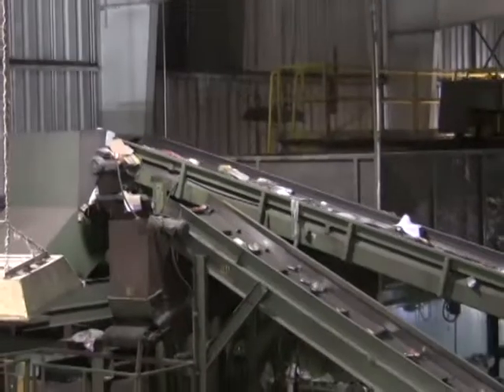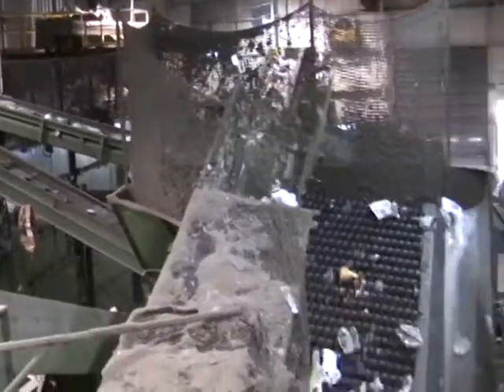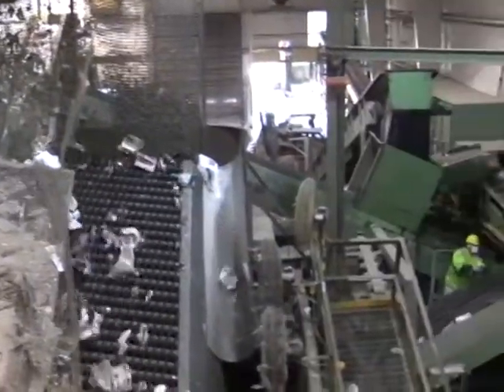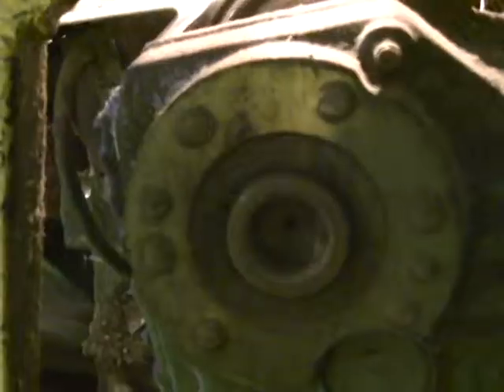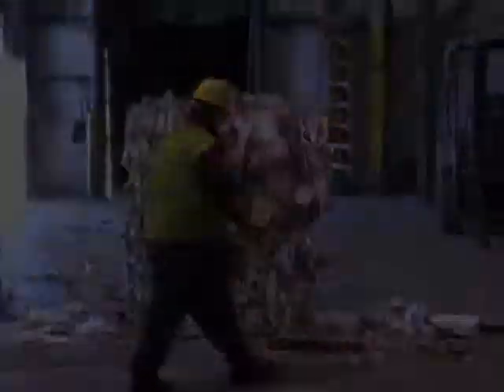Inside the plant is just a bunch of machines and conveyor belts. It's about 95% automated. Essentially what happens is the stream will run through the building and each commodity is methodically extracted from the stream as it moves along. What comes out of the back of the building is either assorted product or trash.